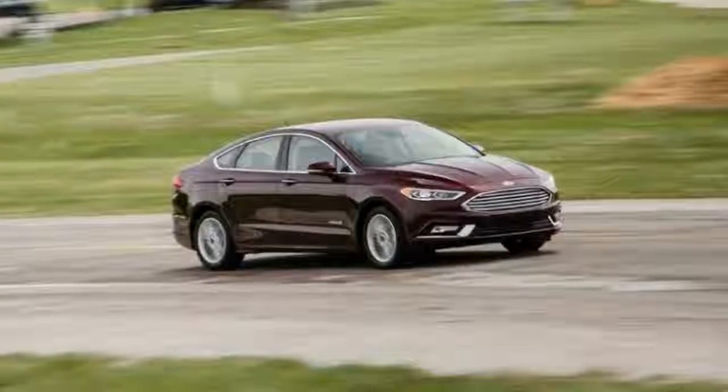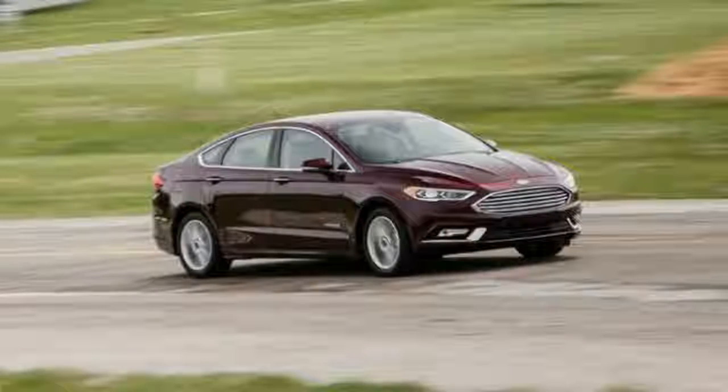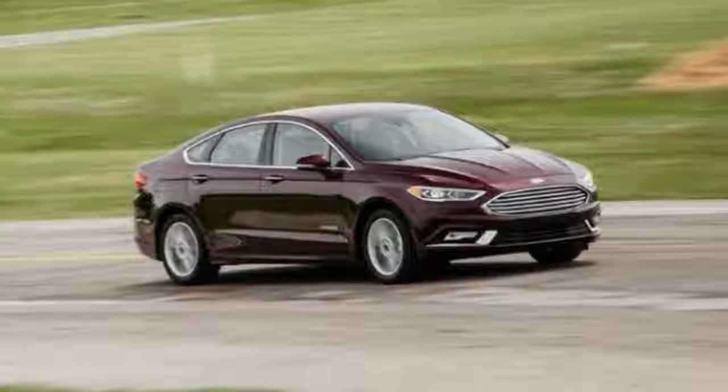Choosing the turbocharged 2.0-liter engine also allows the selection of the Fusion's all-wheel drive system, a $2,000 option.